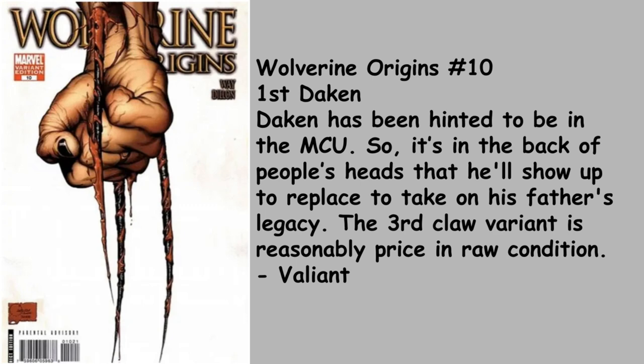Valiant goes with Wolverine Origins number 10, the first appearance of Daken. Daken has been hinted to be in the MCU, so it's in the back of people's heads that he'll show up to replace his father's legacy. The Third Claw variant is reasonably priced in raw condition — still a rarefied air book, a couple thousand dollars for that Third Claw. This is a 1-in-100, not an easy book to find and condition sensitive. It took me years to find one at the right price, but I found one at an affordable price and I'm super happy — a book that stays in the PC forever.